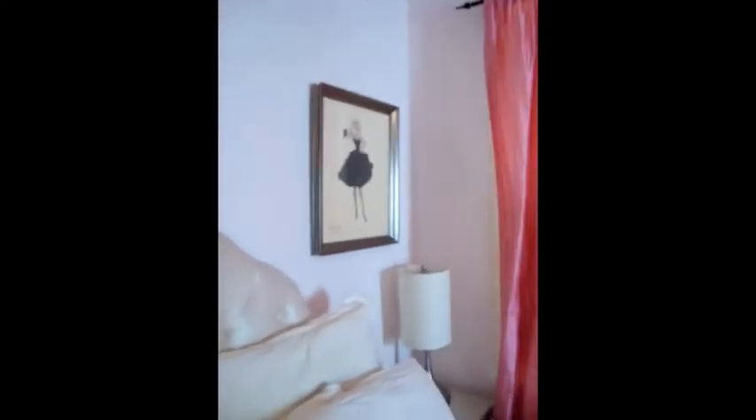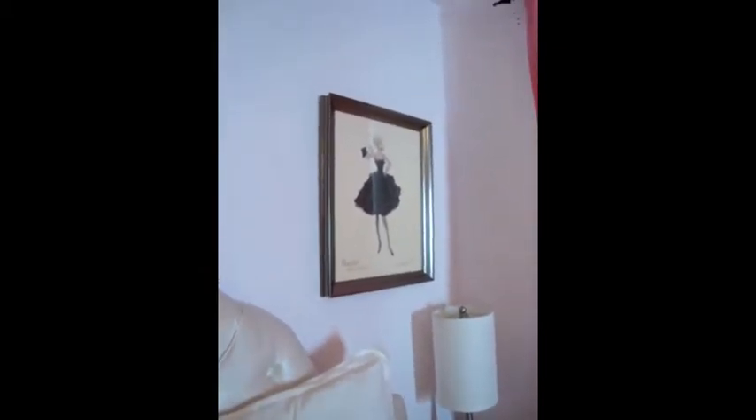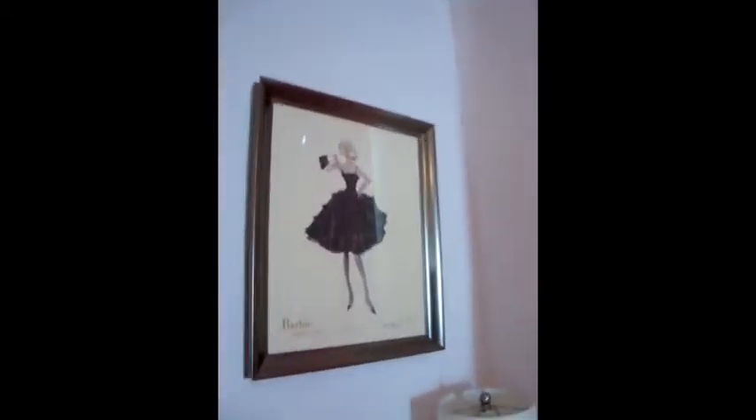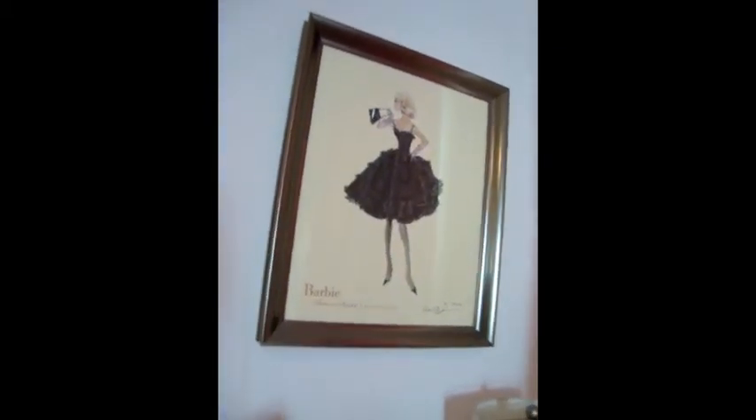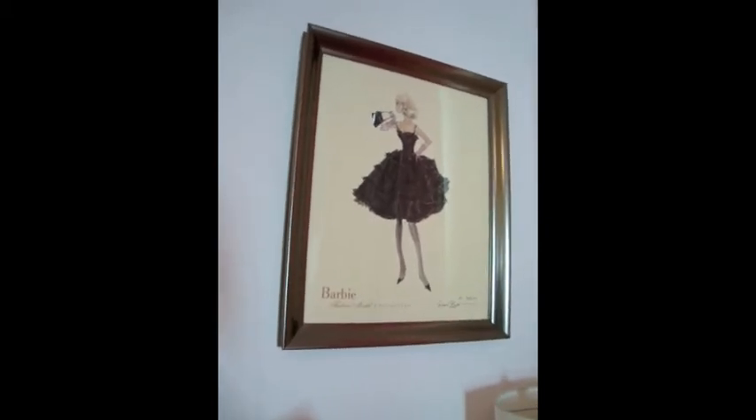There's this one, and then on the other side of my bed there's this one which is also really cute. I love that one — they're so glamorous and girly.